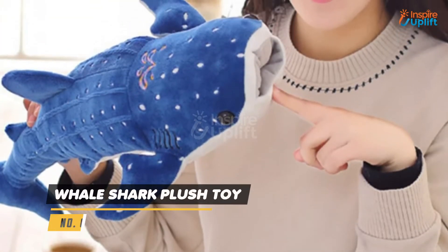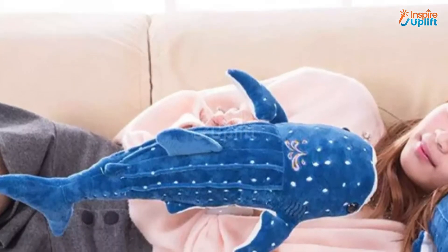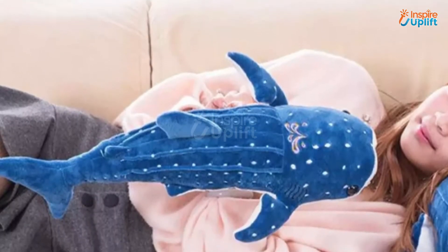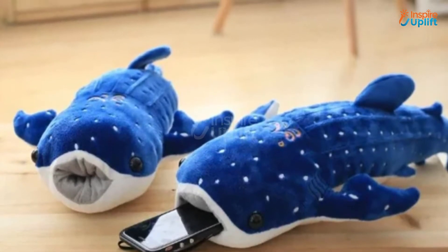At number 8 we have Whale Shark Plush Toy. Your kid is going to love this whale shark plush so much that all the rest of his or her toys will start feeling jealous. This spotted whale shark plushie is much better than any gadget you are thinking of giving to a child.